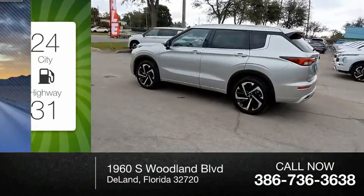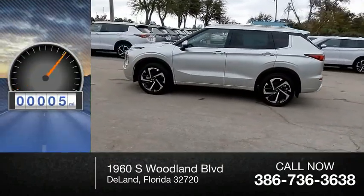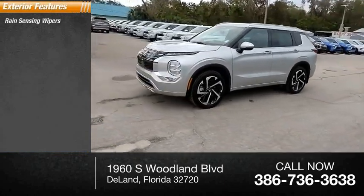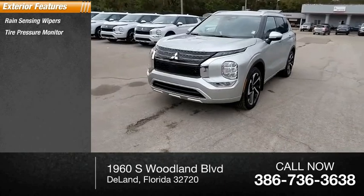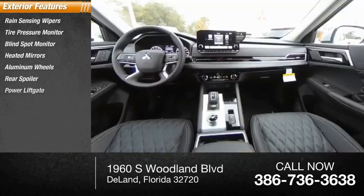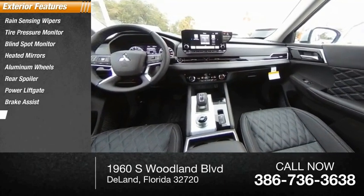This vehicle has less than 100 miles. Here are some of this vehicle's great options: rain-sensing wipers, tire pressure monitor, blind spot monitor, heated mirrors, aluminum wheels, rear spoiler, power lift gate, brake assist, traction control, and stability control.